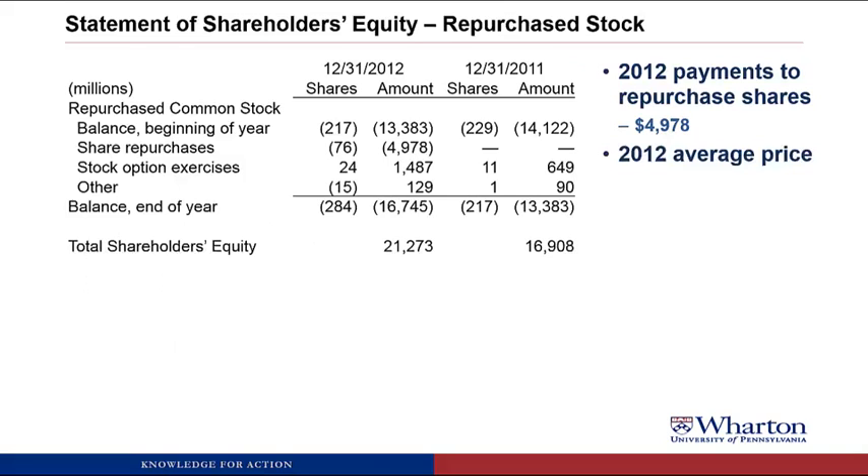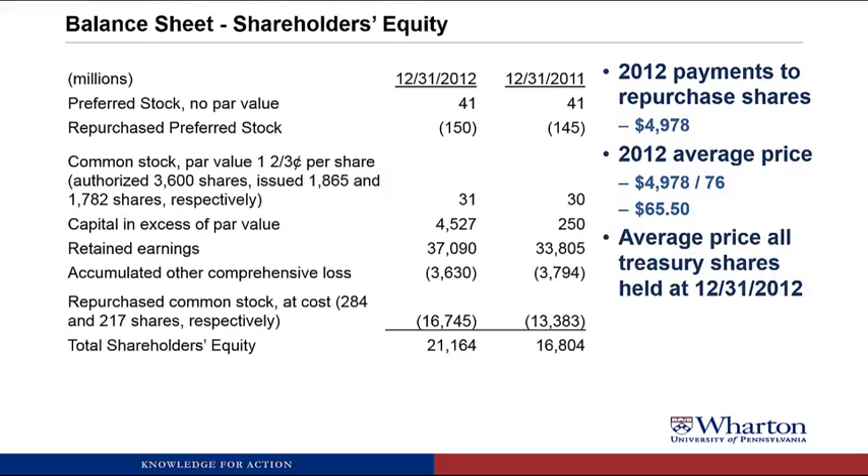Coming back to the statement of stockholders' equity, we can figure out the 2012 average price. The $49.78 billion was paid to acquire 76 million shares. Dividing $49.78 billion by 76 million gives $65.50 per share. We can compare that to the average price for all treasury shares held at 12-31-2012. From the balance sheet shareholders' equity section, the balance in repurchased common stock is $16.745 billion, divided by 284 million shares, giving an average price of $58.96 — about $7 per share lower than the 2012 price.